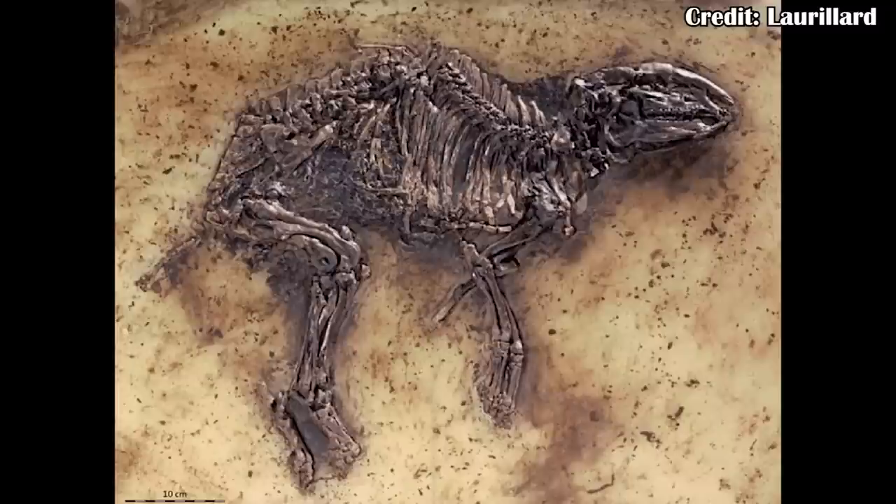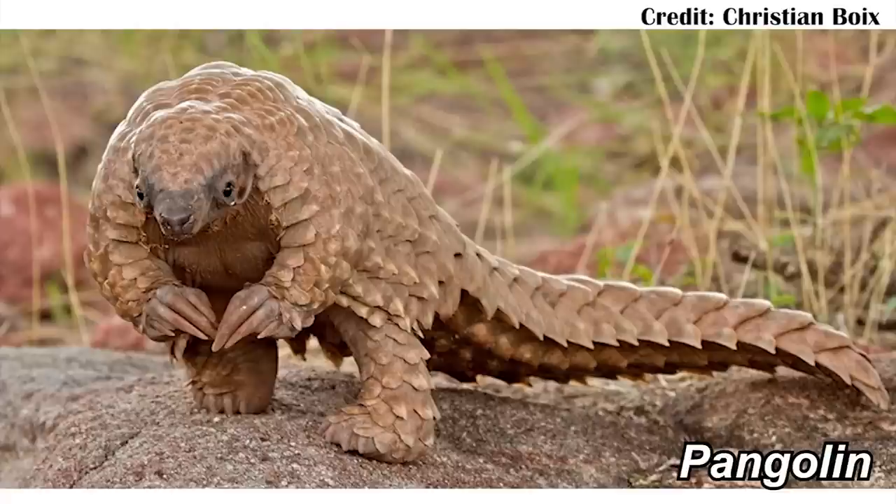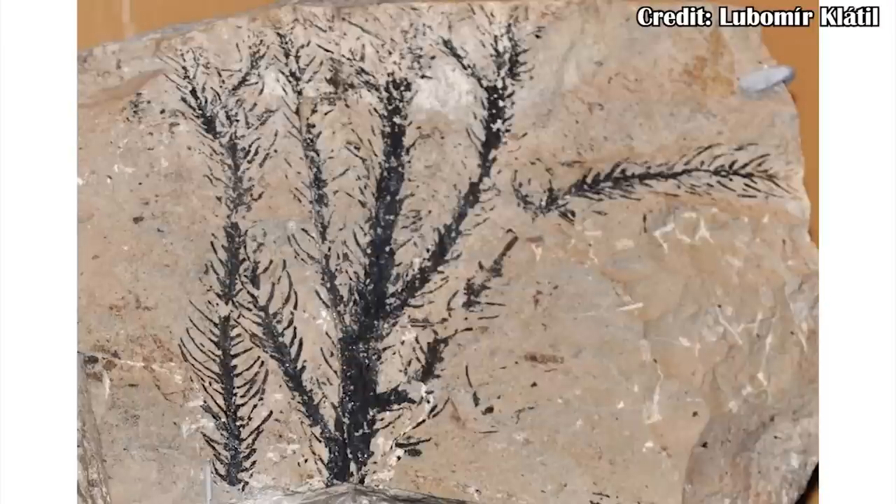The fossils from the Messel Pit show that other mammals were doing really well at this time too. There are mammals related to early horses, early primates, and even an early pangolin. The Messel Pit has been a really rich source of different animals that would eventually evolve into things known today, making it really useful for understanding how this early surge of mammal evolution took place after the extinction that killed off the non-avian dinosaurs. We're also able to find plant fossils there — things like water lilies, dogwood trees, and conifer trees — painting a picture of an environment that wouldn't seem too alien today.